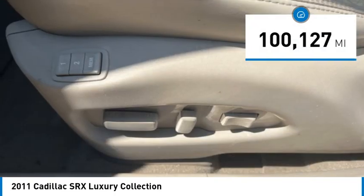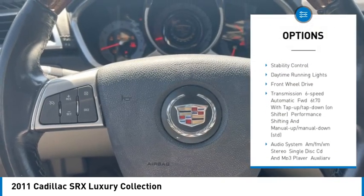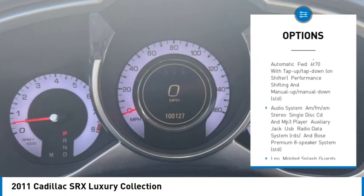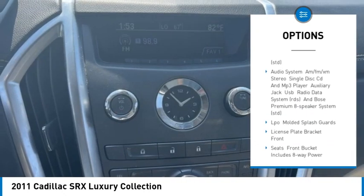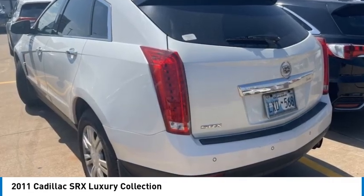Here are some of this vehicle's great options: rain-sensing wipers, tire pressure monitor, panoramic roof, heated mirrors, aluminum wheels, remote engine start, traction control, stability control, daytime running lights, and front-wheel drive.